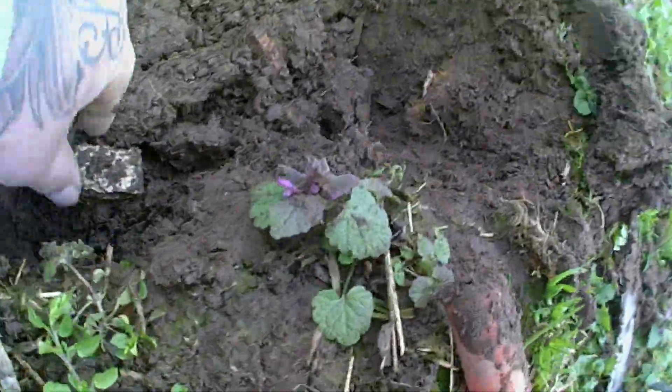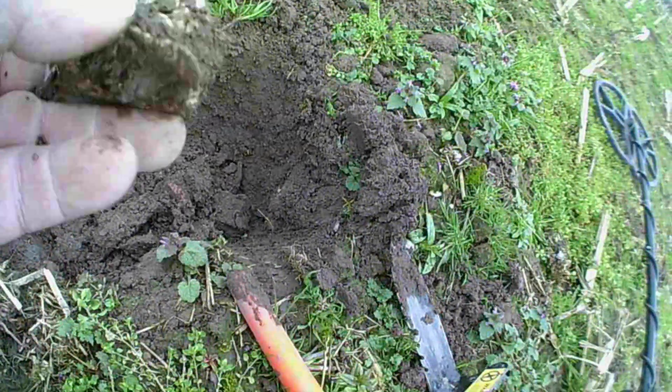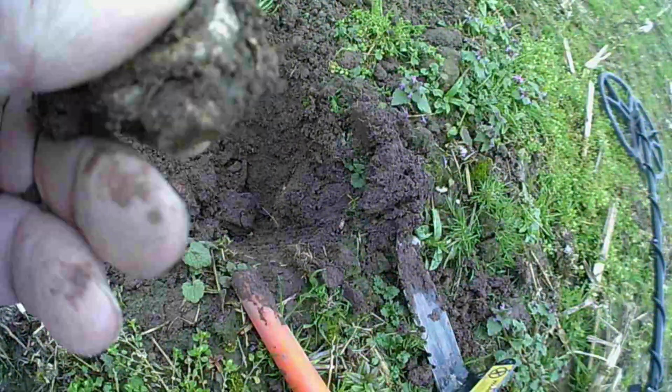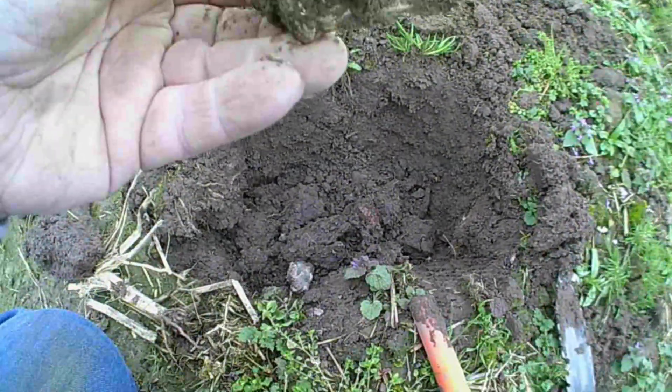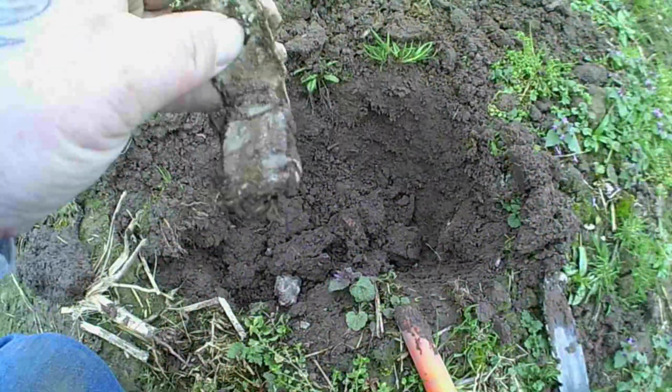Right guys, I've got a target. Just found it. And it's a big lump of lead. Yeah, it's a big lump of lead. Right guys, catch on next one.